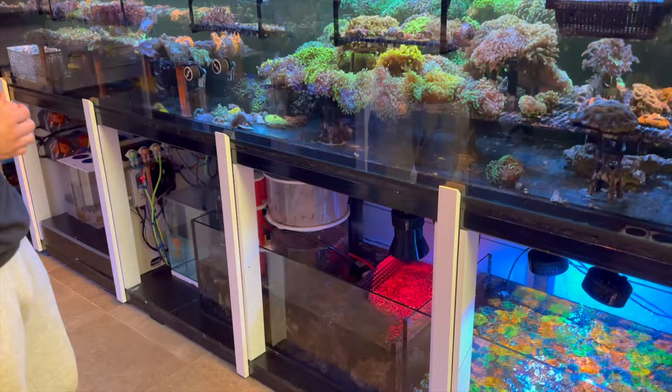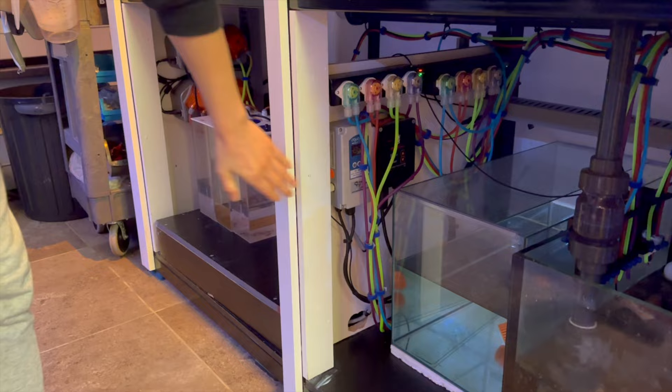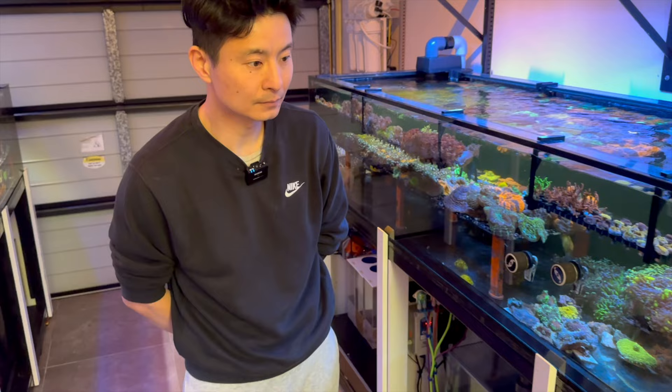What sort of return pumps are you running on these systems? Vectra M2. And I see you've got the Shago titanium heaters and running Kamoer for the dosers. And also Apex for the controls, for some management.